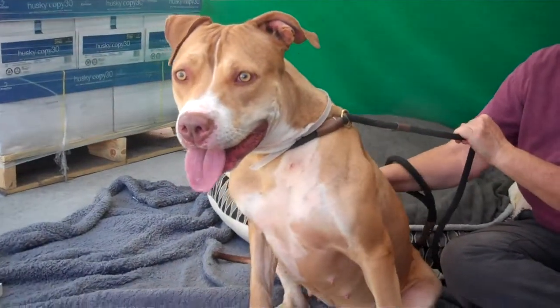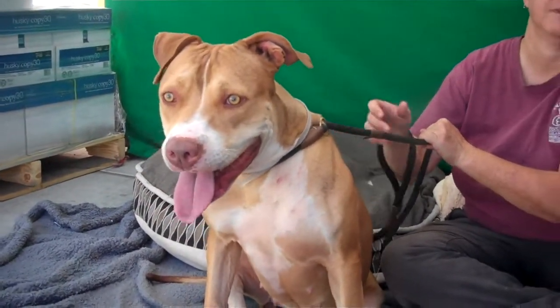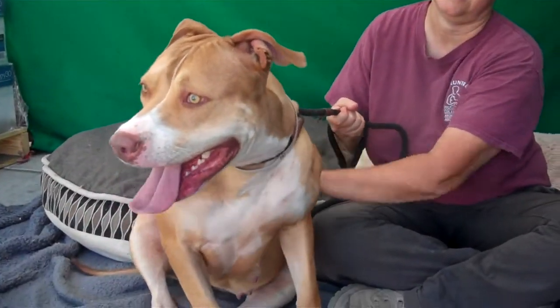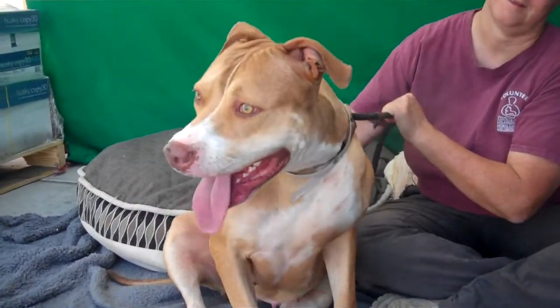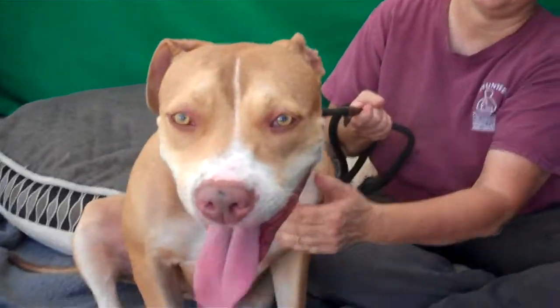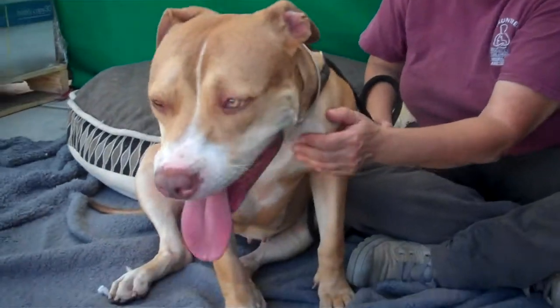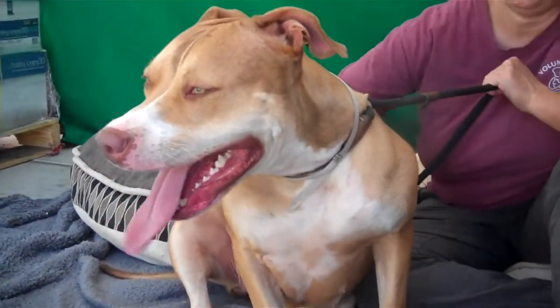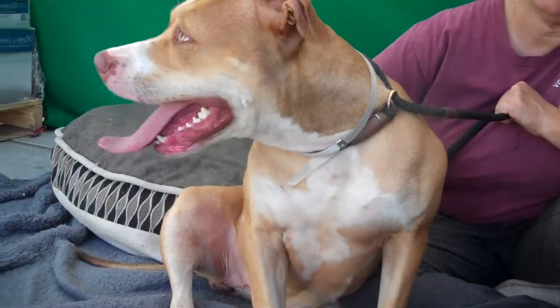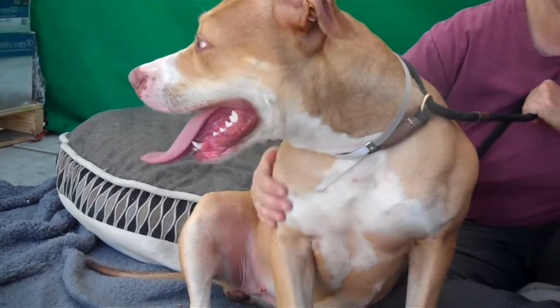This environment just seems to really give her a little bit of anxiety, and we think she's going to do so much better if she's out in a home with someone who's going to continue to give her structure and provide her with some additional guidance to channel her energy and all of her curiosity.